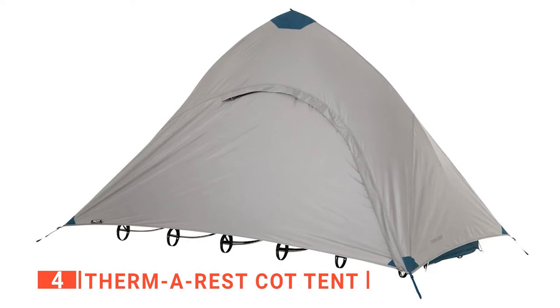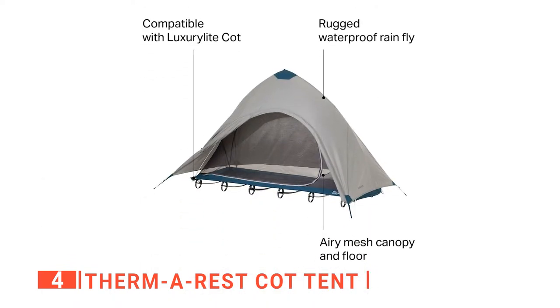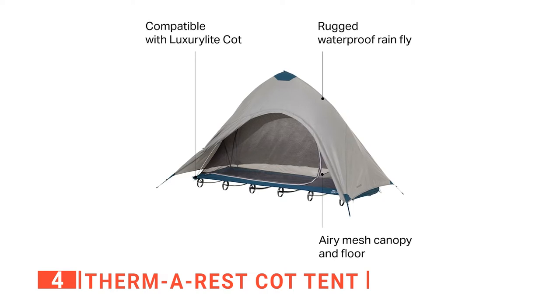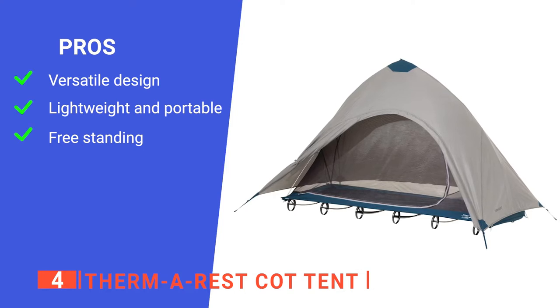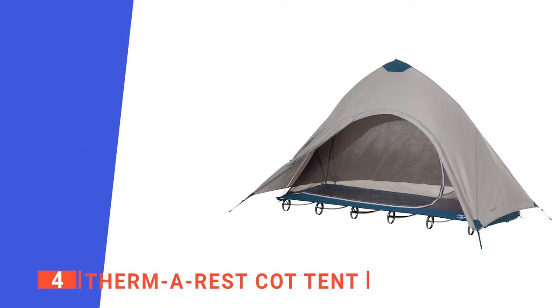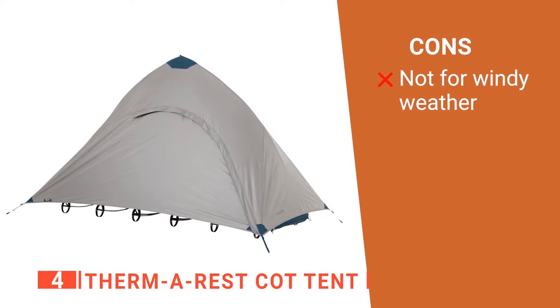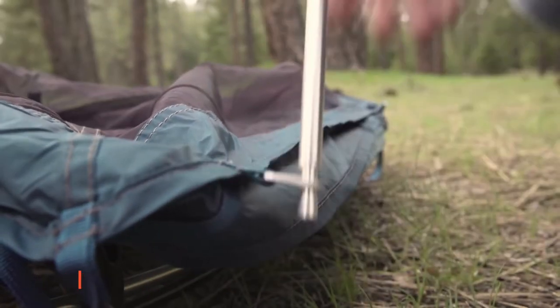Moreover, the inner screen tent can be set up without the fly to keep bugs out and let in a lot of fresh air. It all comes in a standard tent bag with smaller bags for the poles that are conveniently hubbed and shock-corded with the four stakes. Its pros are: its design is simple and elegant, and it can be used with or without the fly; it is light and can be packed away neatly so it won't be a hassle to bring anywhere; and the cot lifts the whole tent off the ground, so it doesn't matter if the ground is uneven or wet. However, it stands quite tall, so it might not be the best to use when it's windy. The Therm-a-Rest Cot Tent is the best option if you wish to enjoy more comfort on your next camping trip.